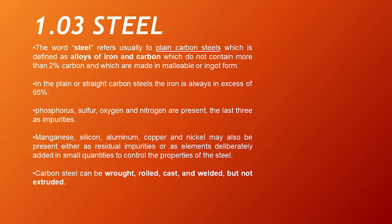Steel. The word steel refers usually to plain carbon steels, defined as alloys of iron and carbon that do not contain more than 2% carbon and are made in malleable or wrought form. In plain or straight carbon steels, iron is always in excess of 95%. Phosphorus, sulfur, oxygen, and nitrogen are present — the last three as impurities. Phosphorus, manganese, silicon, aluminum, copper, and nickel may also be present either as residual impurities or as elements deliberately added in small quantities to control the properties of steel. Carbon steel can be wrought, rolled, cast, and welded, but not extruded.